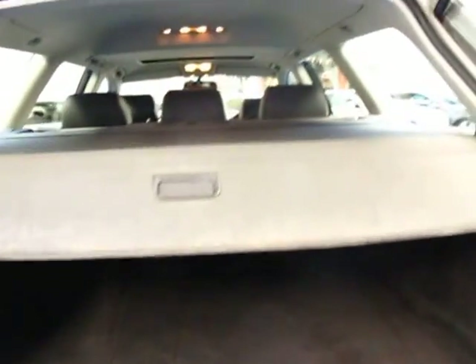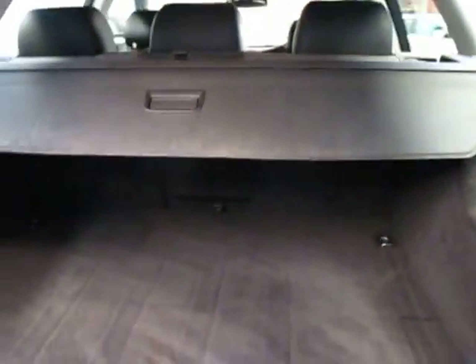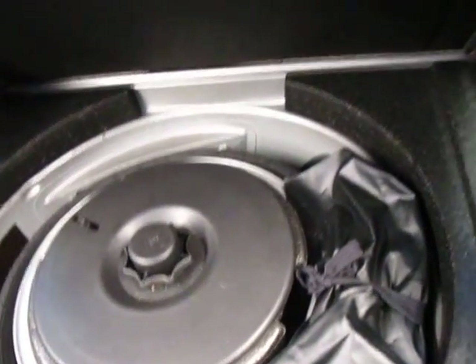So they've got lots of room. The seats fold down to give you lots of loading space. It does have the spare wheel in there as well with all your tools.